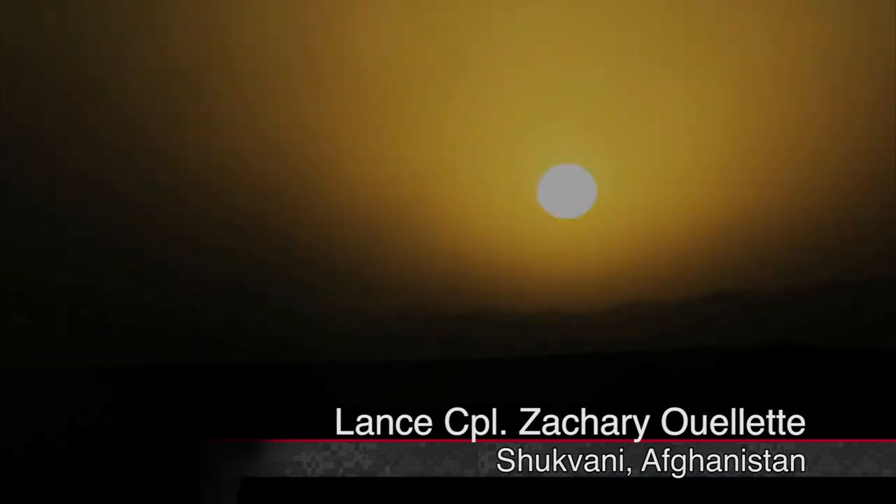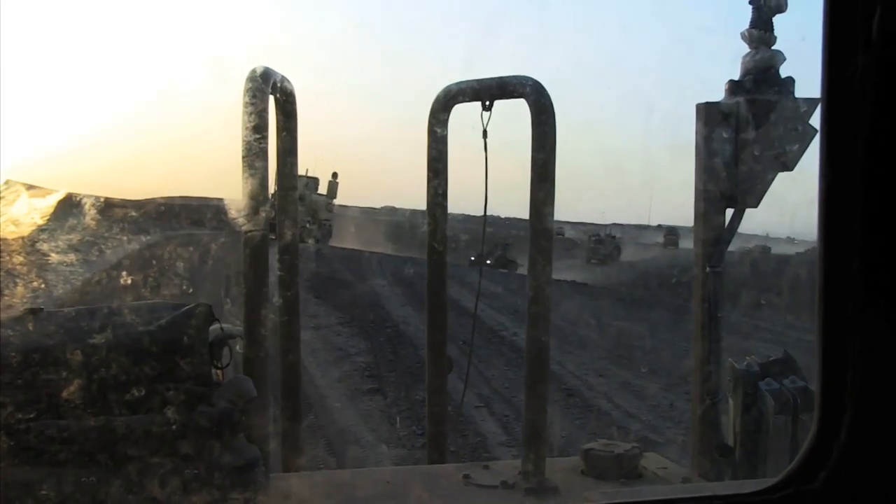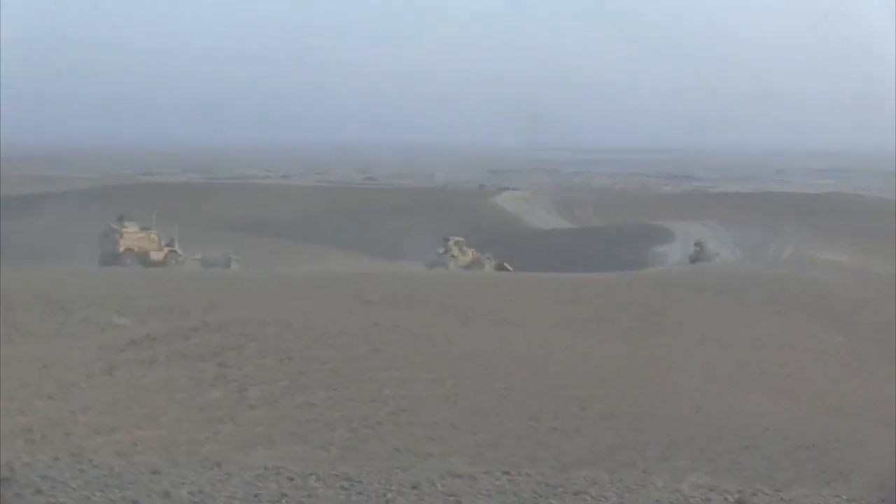Marines from 2nd Combat Engineer Battalion embarked on Operation Black Sand, an operation that would see 2nd CEB clear the Ladara Bazaar in Shukvani, Afghanistan.